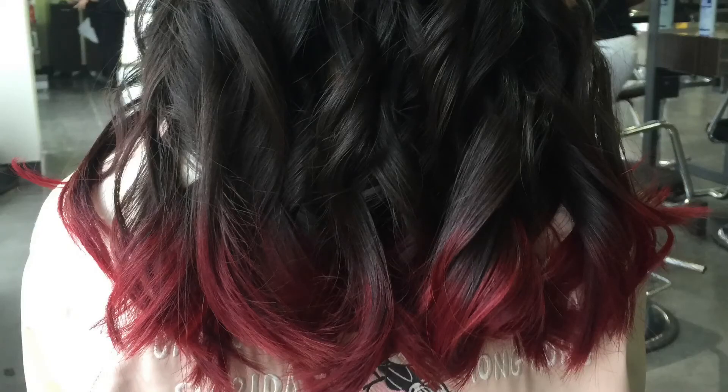Thank you guys so much for watching! By the way, I did mention I bleached and dyed my tips red — I'll show you a picture of the bleach and the dye, and I had it curled. Pretty cool! I hope you guys like this video. Comment, rate, and subscribe, and hit that notification bell so you can get notified on all my posts and uploads. I love you guys so much — bye!